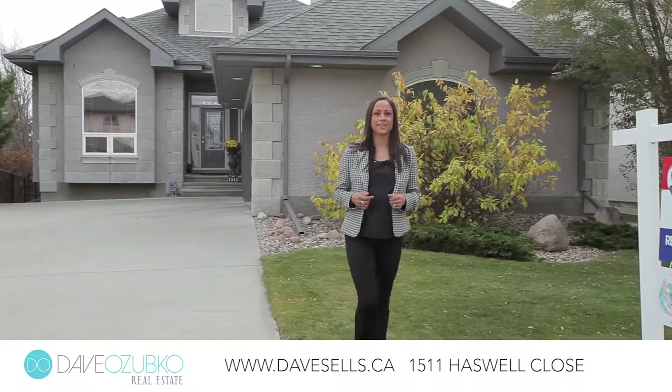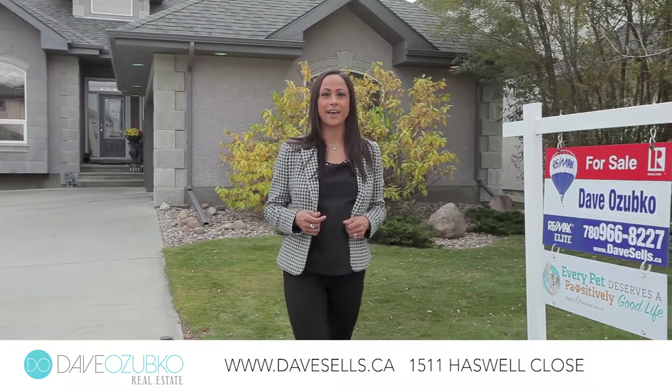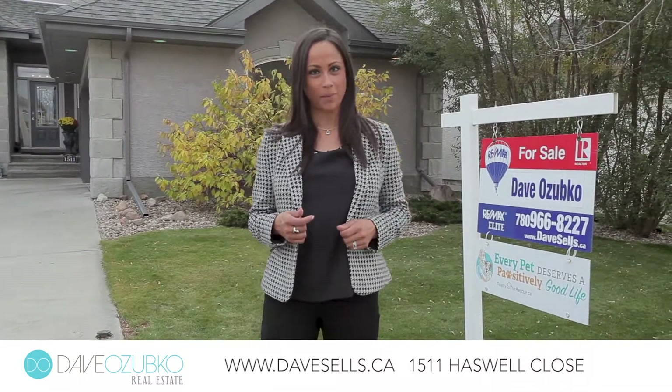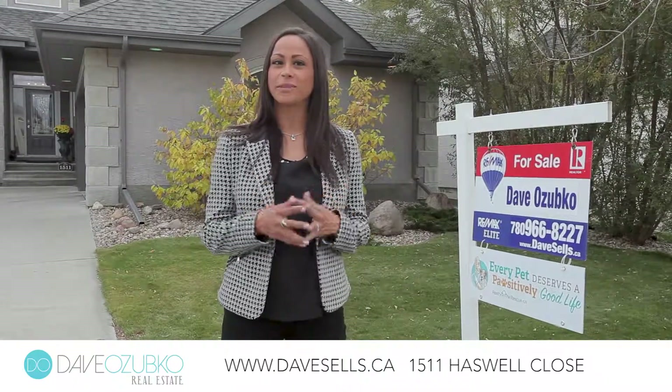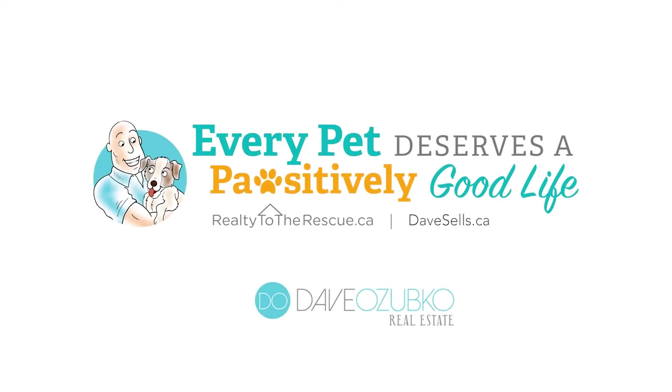Thank you for joining me today on this property tour in the community of Haddo. If you'd like to view more about this property or any of our other properties, please visit us at davecells.ca. I'm Maria from the Davis & Co. Real Estate Team.